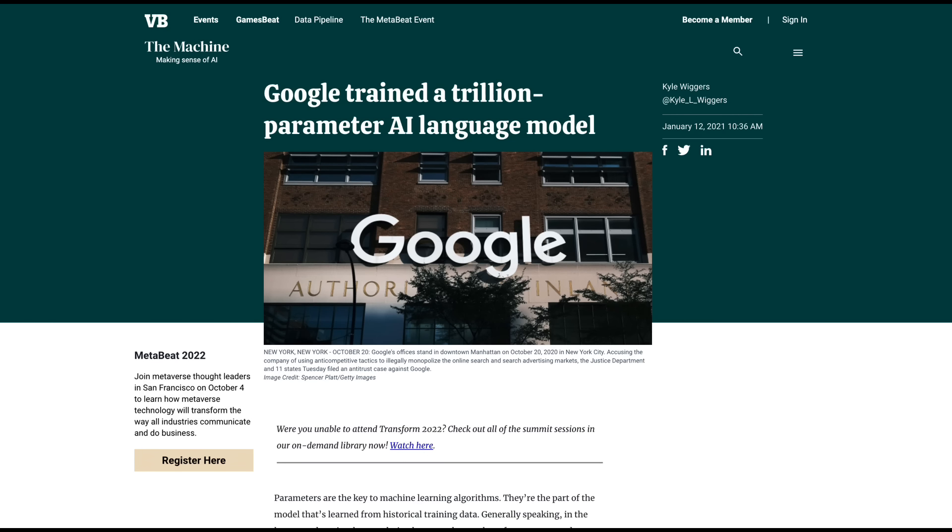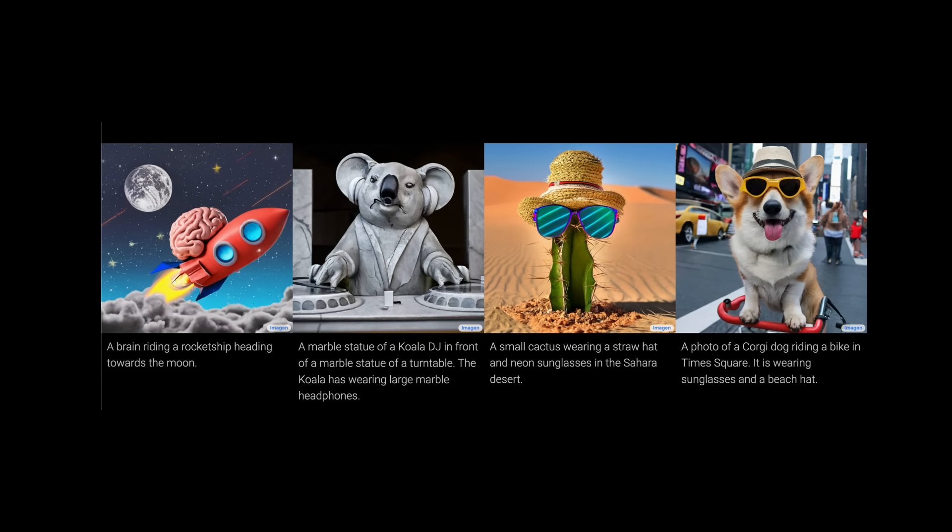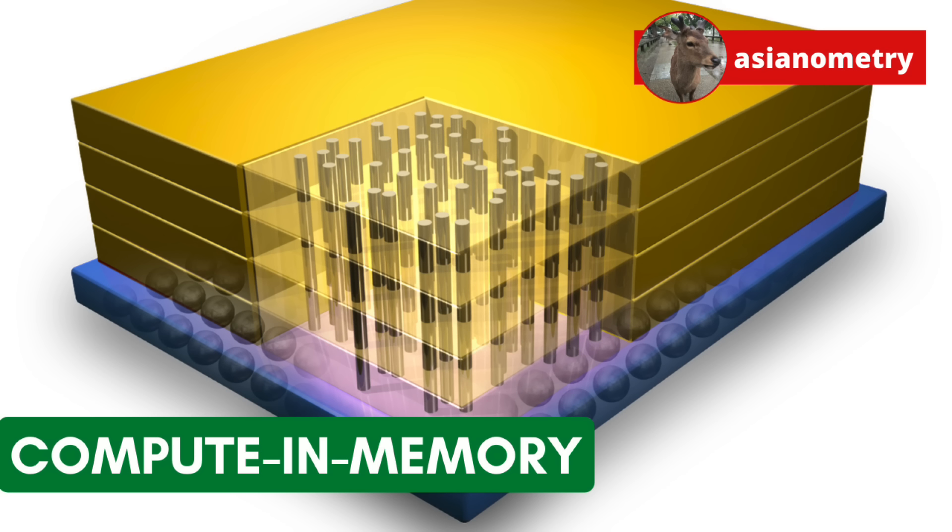These increasingly large models strain the ability of our hardware to accommodate them, and many of these limitations tie back to memory and how we use it. In this video, we are going to look at deep learning's memory wall problem and some of the memory-centric paradigms researchers are looking at to solve it.